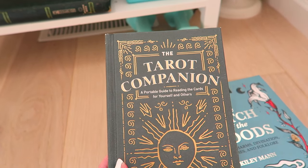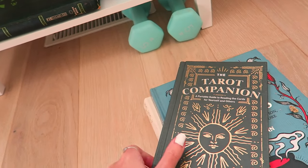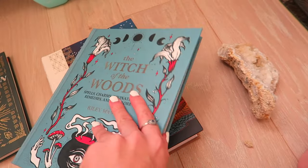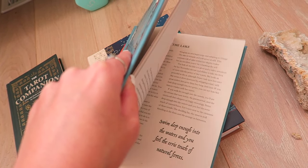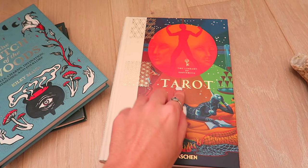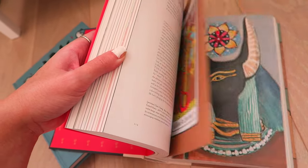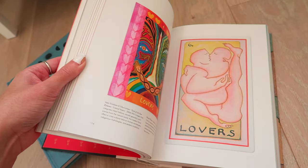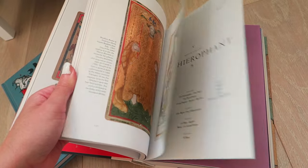I've talked about The Tarot Companion before — if you want to read tarot or expand your knowledge on readings, highly recommend. The Witch of the Woods was so good — I read it last January, a recent release with a lot of good witchy information. And of course Esoterica Tarot — I love this series. It's kind of like a collection of tarot illustrations with information on each card. Look at so many different styles for the lover's card — really, really beautiful. It's kind of like an art book.